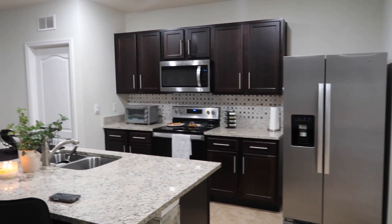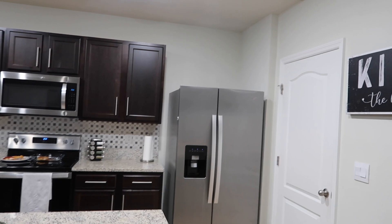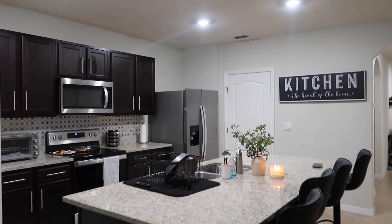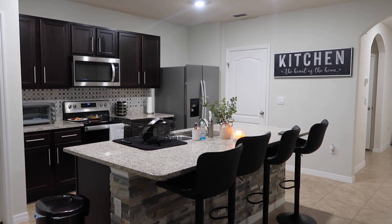Comment down below, guys — what do you think? I am literally obsessed. Look at that. So cute.